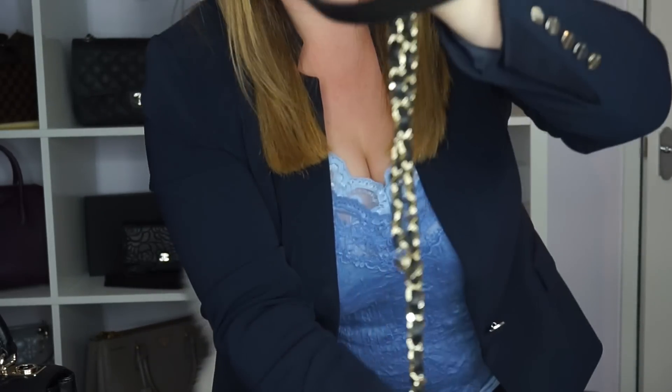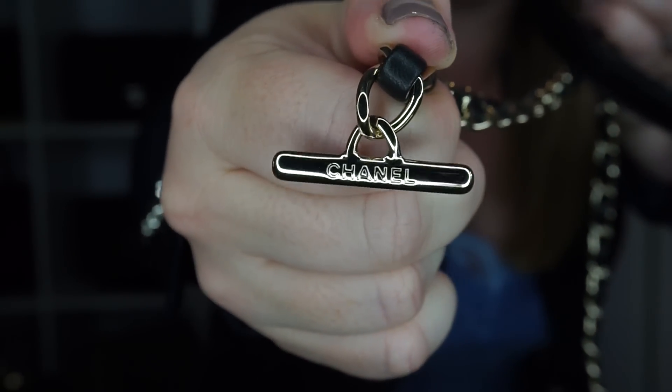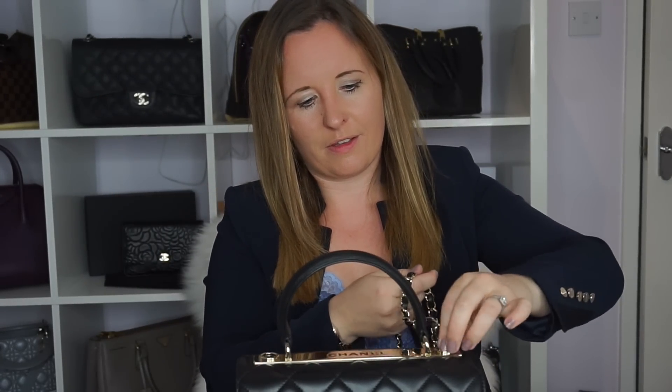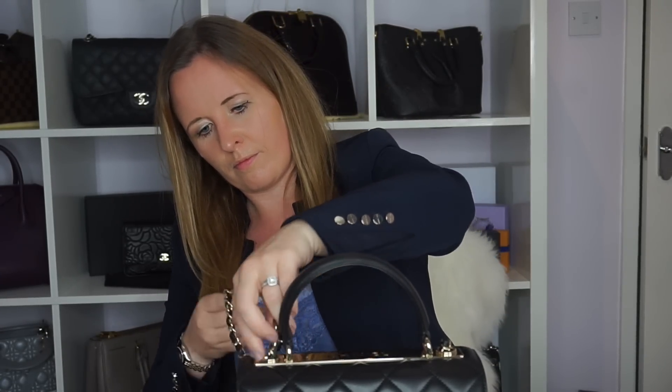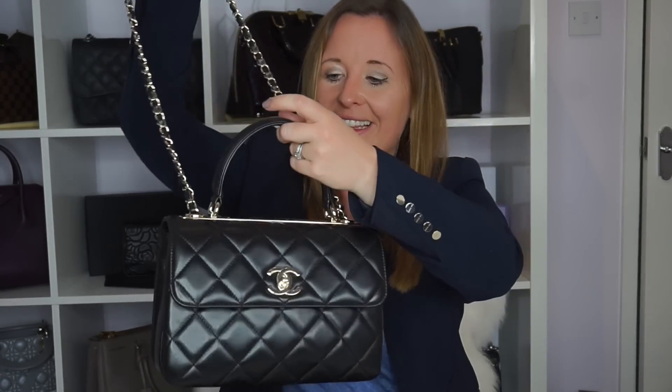The detached strap itself is really lovely, and even the ends have Chanel written on them. It literally just pops back on. So there we have it — that is the Chanel Trendy CC. I'll go through more details in a review later; this is just a haul today. I think it's so pretty and a little bit different. It is still a seasonal piece.